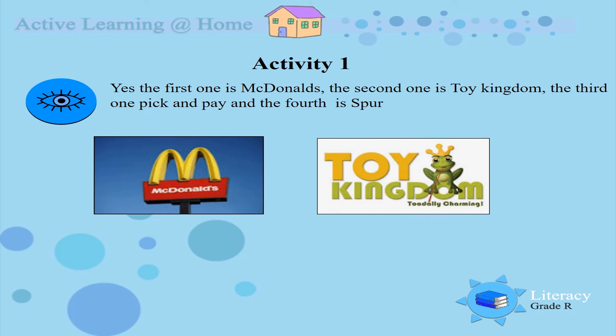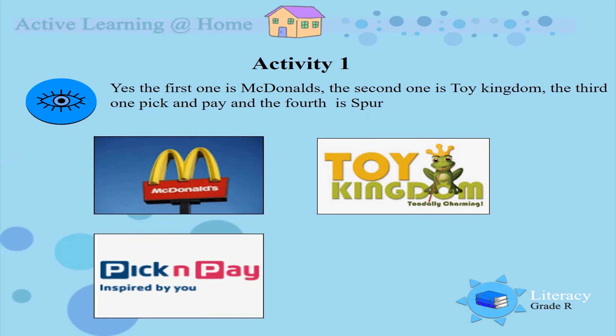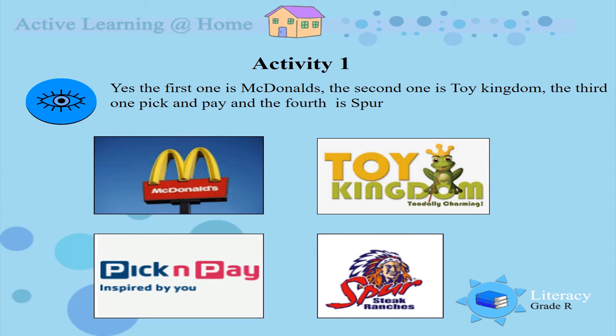The second one is Toy Kingdom. The third one is Spur, yes boys and girls. You know all of them because you like to eat at McDonald's. You like to buy toys at Toy Kingdom, and mommy goes to Pick and Pay a lot when she has to do the shopping. And Spur is another great place where we can enjoy ourselves and eat nice food.